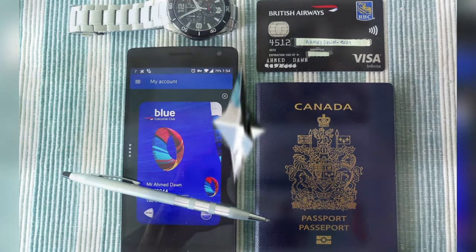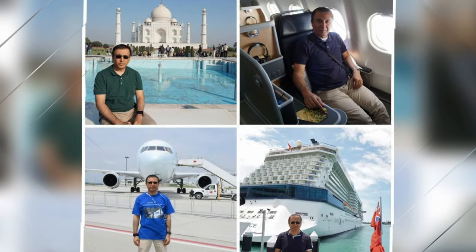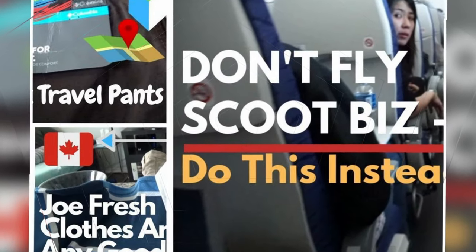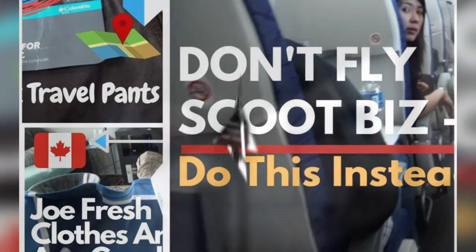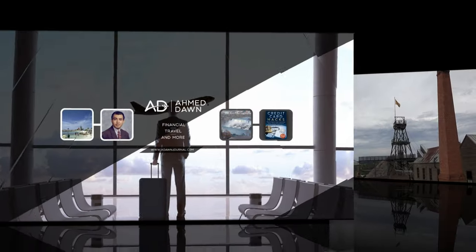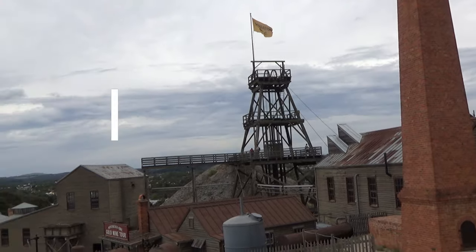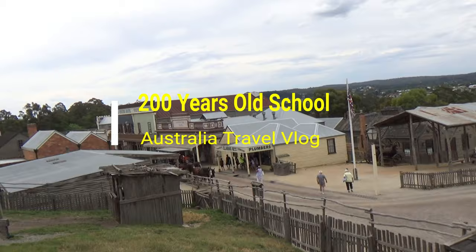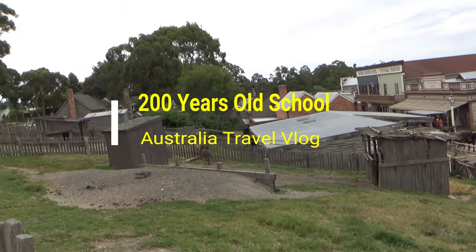Hello everyone, this is Ahmed Dan of Ahmeddan.com. You are watching one of my Australia travel videos in the Sovereign Hill playlist, and today I'm taking you back in time 200 years ago. Sovereign Hill in Ballarat, a small city from the 1850 gold rush in Australia, is preserved to take us back to those days. You'll be able to go back in time and experience a gold mine city.